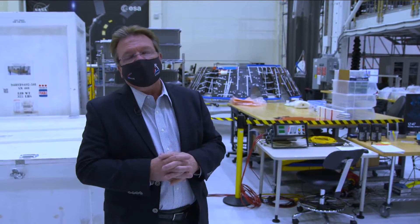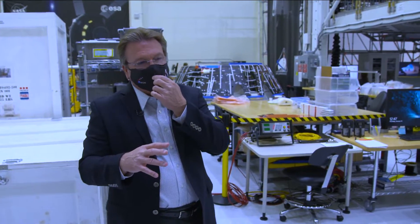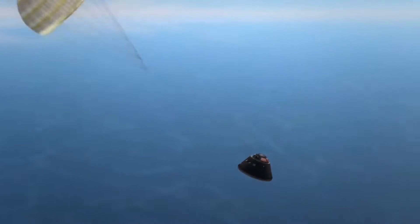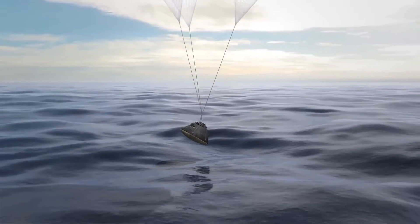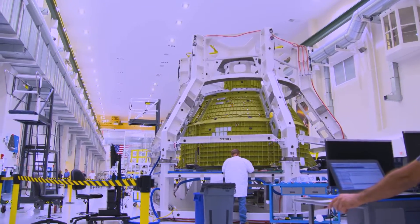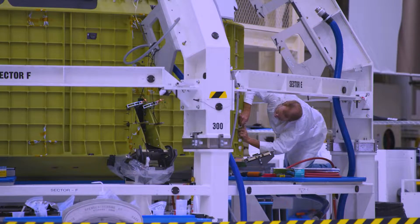We bond the forward bay cover on here, and basically this covers the forward bay of the crew module, such that once we come back into the atmosphere, this gets jettisoned and all of the landing system — parachutes — get deployed and slow the crew module down so that when it touches down in the ocean, it's only going a few miles an hour. With the primary and secondary structures all attached, the crew module is tested to see how everything holds up. Orion is pressurized, stressing the welds to ensure they'll hold up under the proper loading.